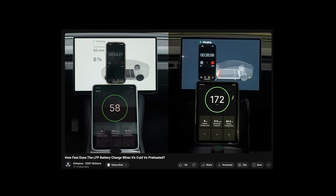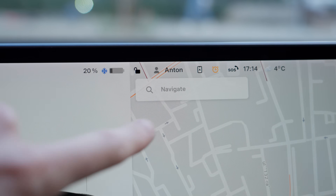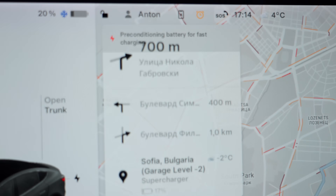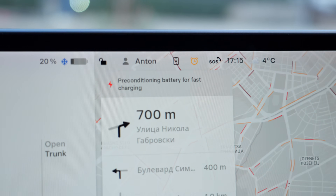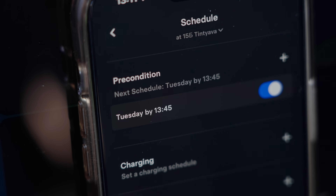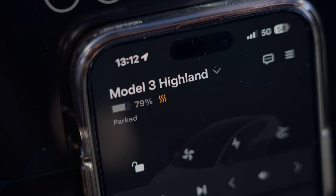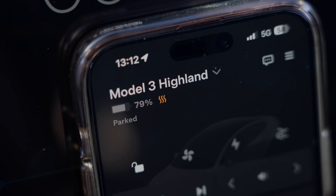Preheating your Tesla's battery ensures a faster charging experience. Normally this feature activates on its own when you start navigating to a supercharger and your car's battery temperature is on the lower side. However, some people believe that simply turning on cabin preconditioning is enough to warm up the battery for fast charging, so let's put this theory to the test.